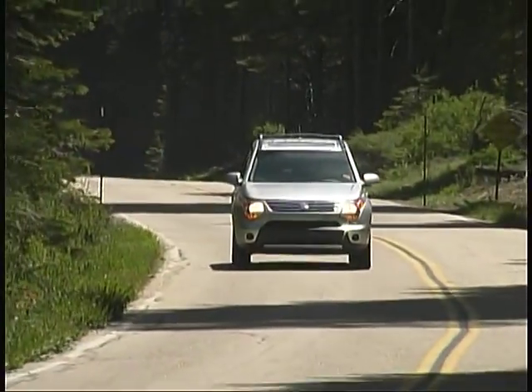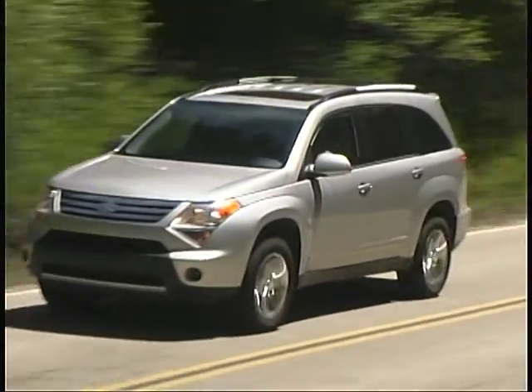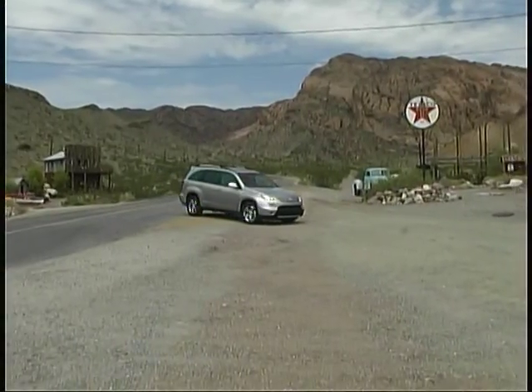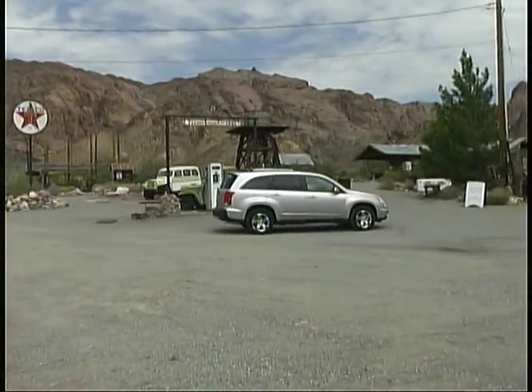This new XL7 isn't designed for major off-pavement forays, as was its predecessor, and certainly with our front-drive tester, we're not out looking for serious terrain challenges.